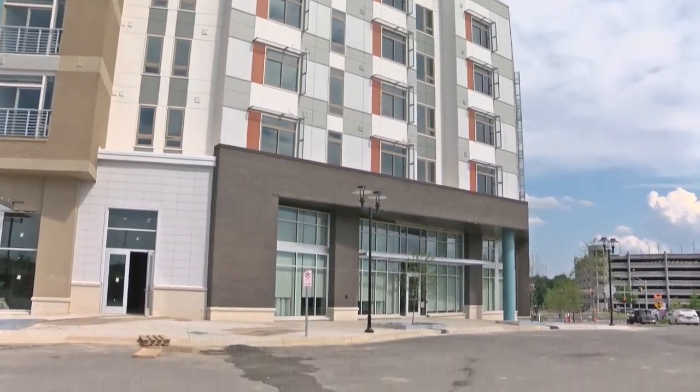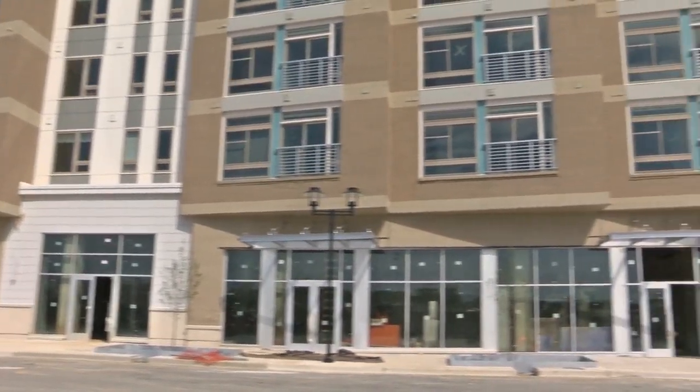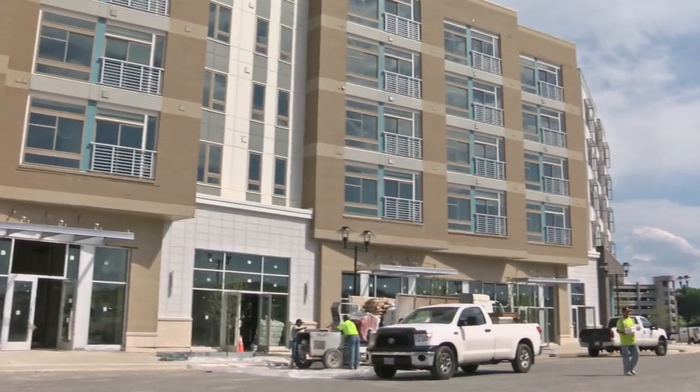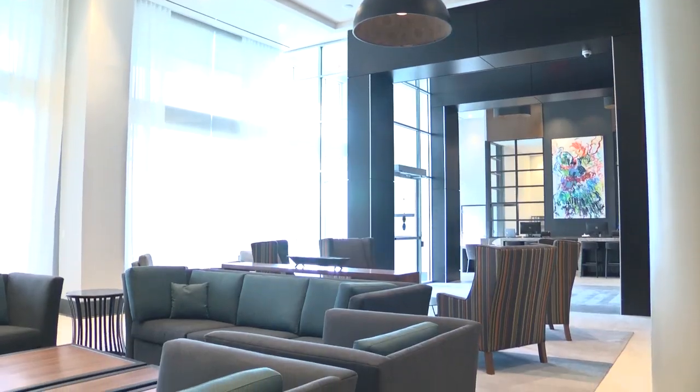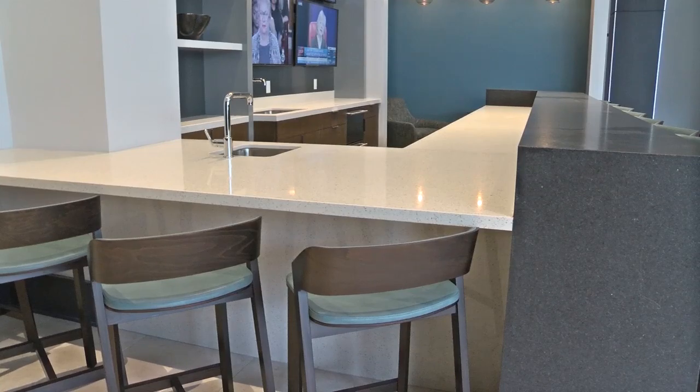We are right now standing hundreds of feet from the entrance to the Shady Grove Metro Station. So it is a two-minute walk, a 30-second Capital Bikeshare ride to the Metro. We have 17,000 feet of retail in this building. We've announced Starbucks as our first tenant with a nail salon as our second tenant, and more retail announcements are around the corner. It's a great new modern building with a great Metro location in the heart of a new neighborhood.